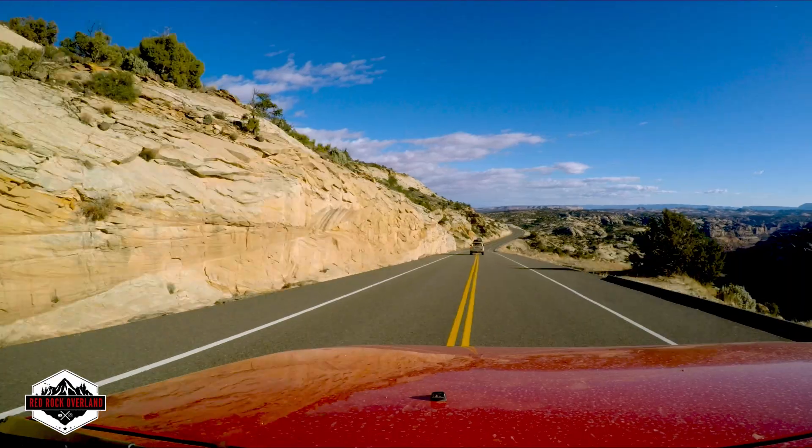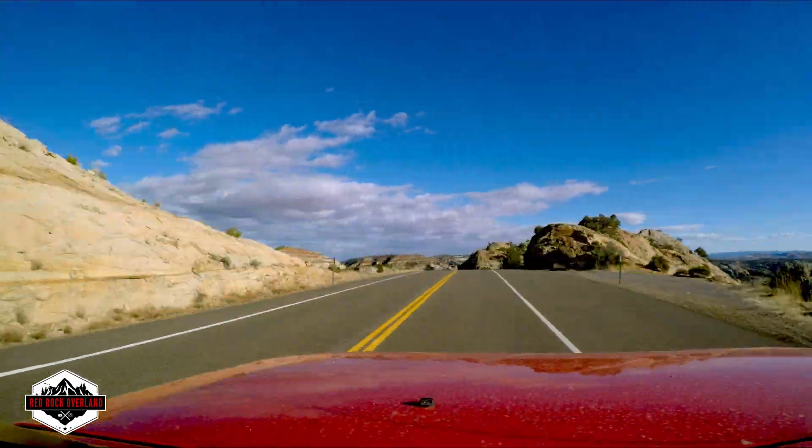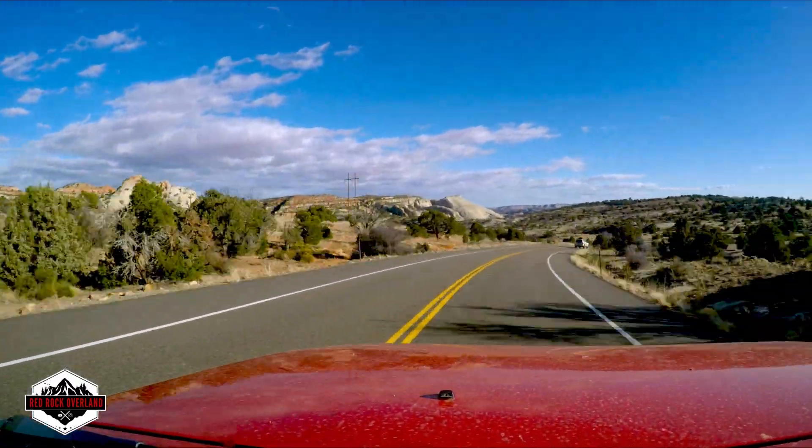14% grade. So as soon as we get to the bottom of this, we're going to take a break.